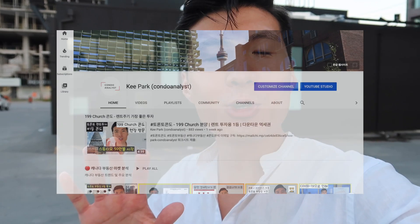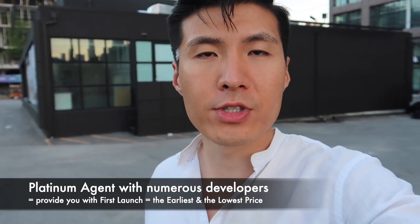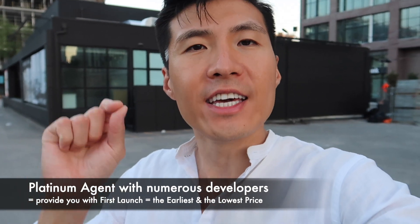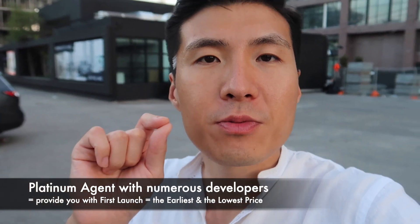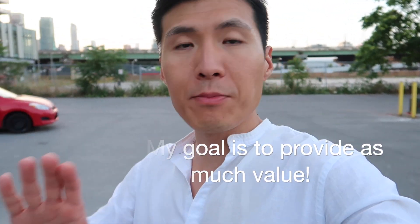This is only my second video in English. My entire channel has been dedicated so far to Korean audiences only, and I've done very well with the Korean audiences. I am a platinum agent with many developers in Toronto and I have first platinum access to any project in the GTA. Platinum sales also means you pay the lowest, cheapest price compared to anyone else. I plan on making more English videos to serve the Canadian community, so bear with me as I make this transition.